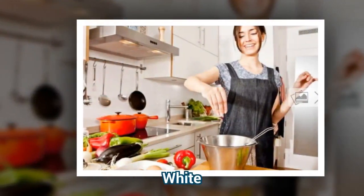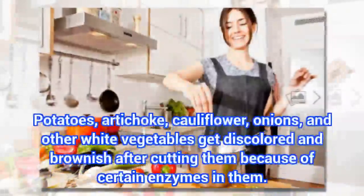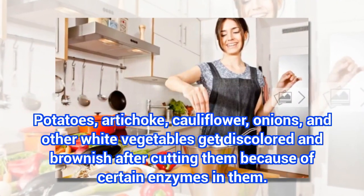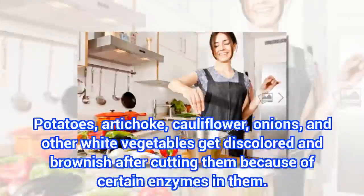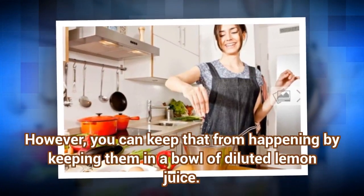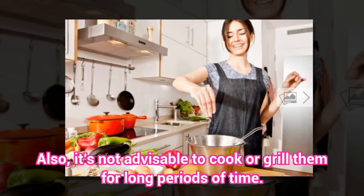White. Potatoes, artichoke, cauliflower, onions, and other white vegetables get discolored and brownish after cutting because of certain enzymes in them. However, you can keep that from happening by keeping them in a bowl of diluted lemon juice. Also, it's not advisable to cook or grill them for long periods of time.